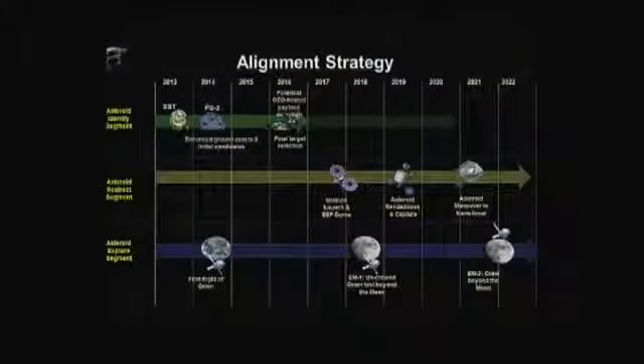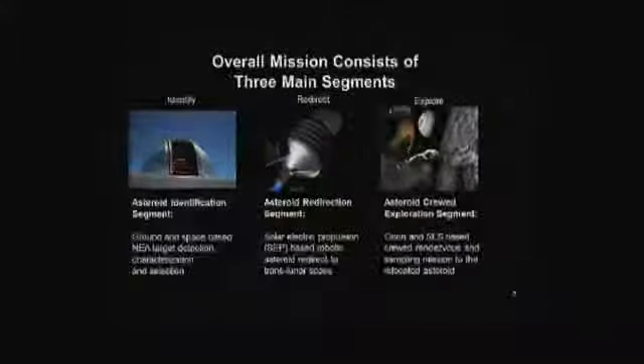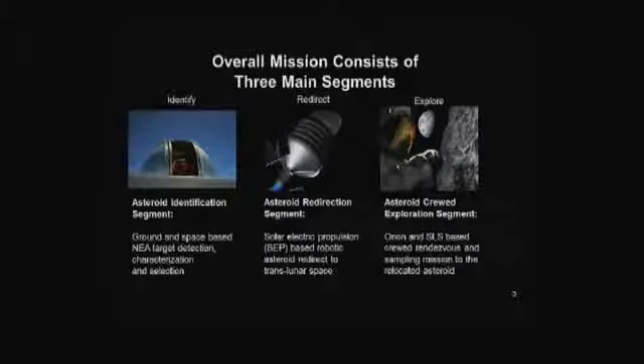We think it's pretty integrated — these are activities we're already doing and working on, and just being able to integrate them is pretty important. John's going to talk about the identification piece and what the FY14 budget does to provide more information. Mike will walk through solar electric propulsion, and Gersh will cover capture techniques and the Orion/SLS exploration piece. We'll have plenty of time at the end for questions and answers.